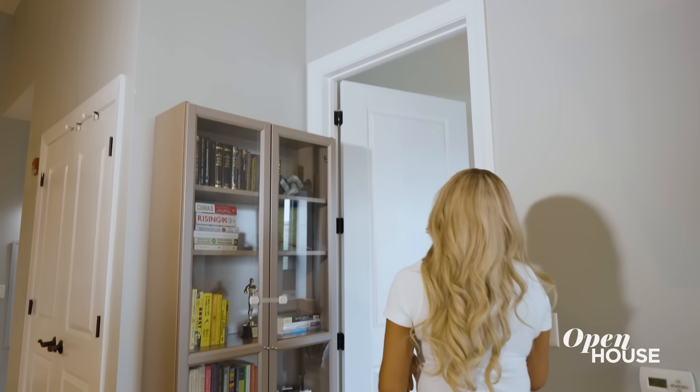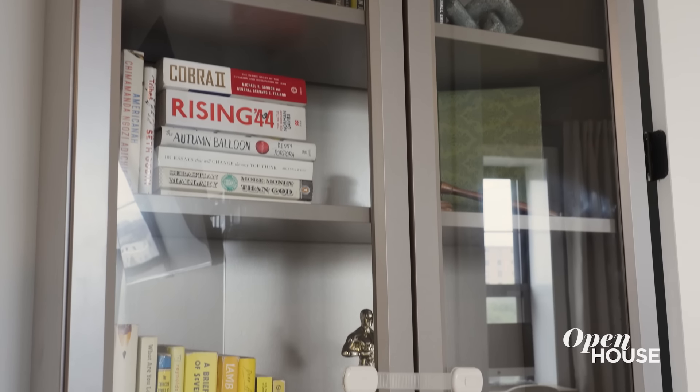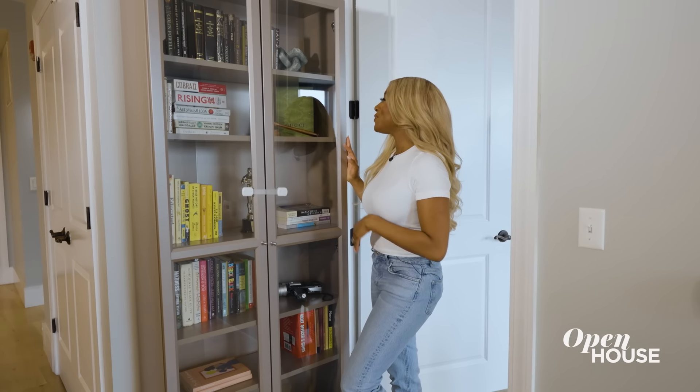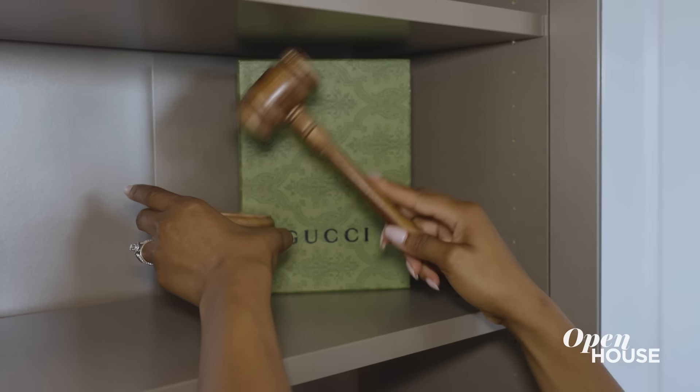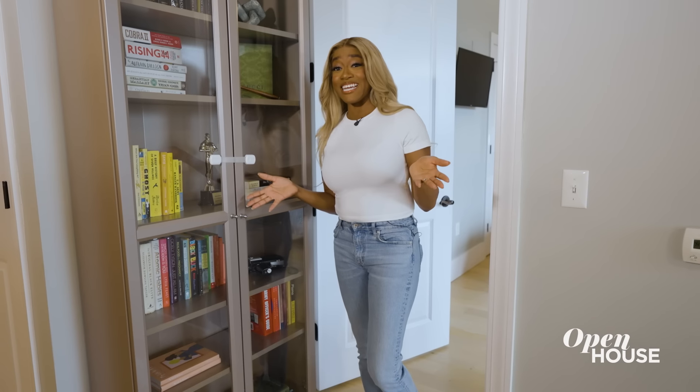Next we have the bedroom, but before that we have this curio cabinet of my favorite things — from my Super 8, being a huge movie lover, to the gavel from my husband when he was an undergrad, and the many, many books that we bonded over while dating.